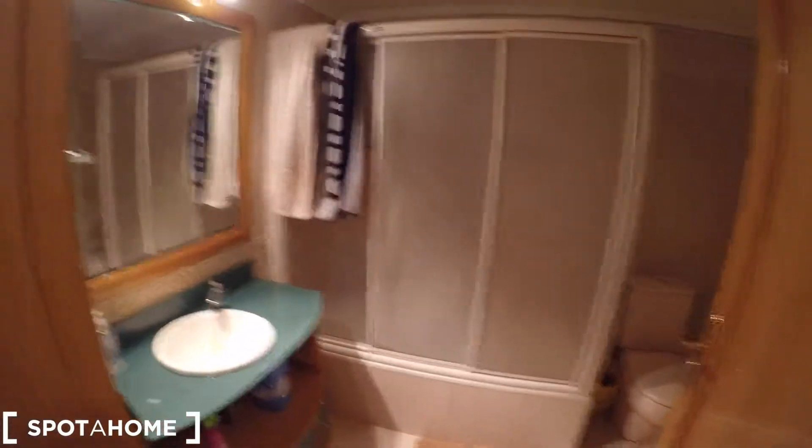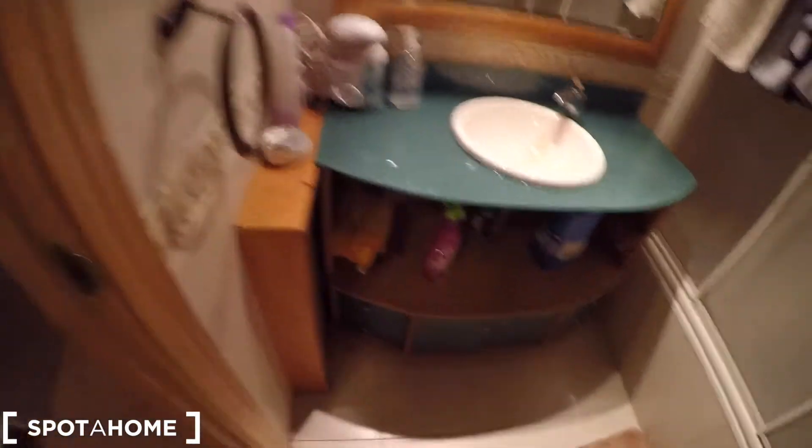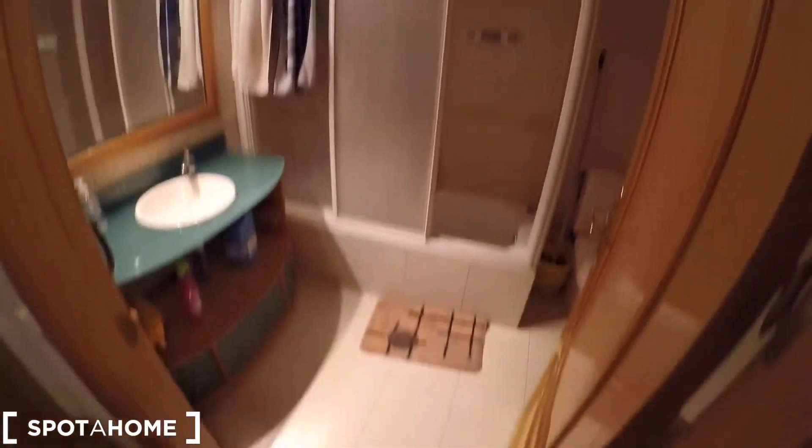Here we can see more corridors. And finally, we arrive to the shared bathroom, which is very big. You have here the sink, here is a mirror, some shelving, some space for your beauty products. And here is the toilet. You can check that the shower is very big. Let's have a last look at this shared bathroom.